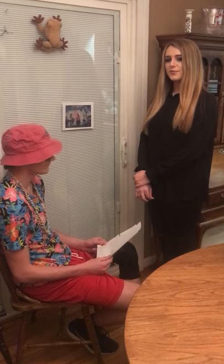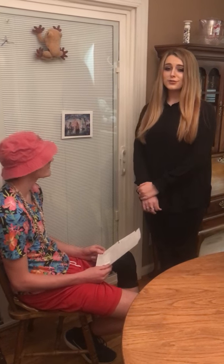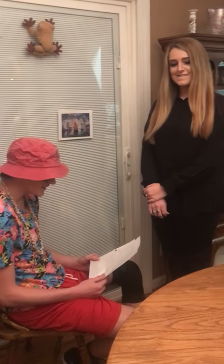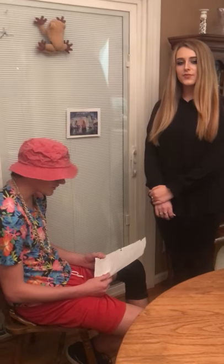Bonjour et bienvenue à Musée d'Orsay. Je serai votre guide bénévole aujourd'hui. Awesome, I'm so excited to learn about the art of France. What are we going to learn about today?